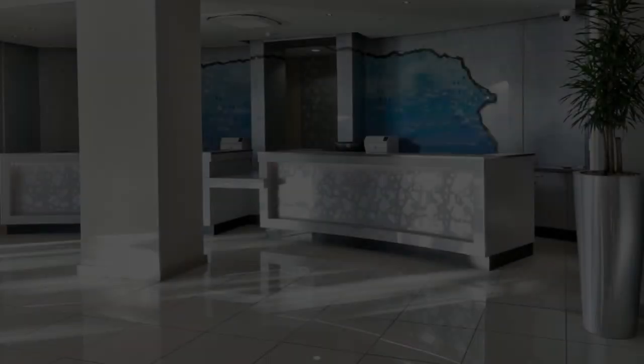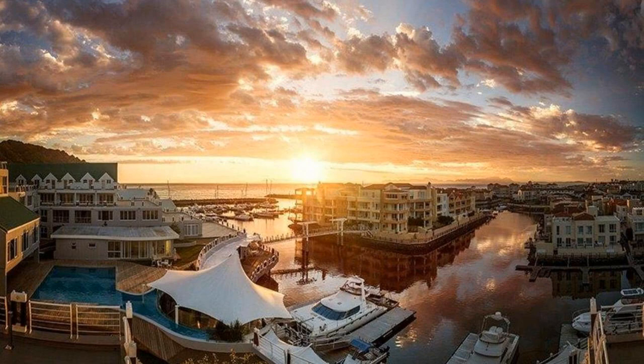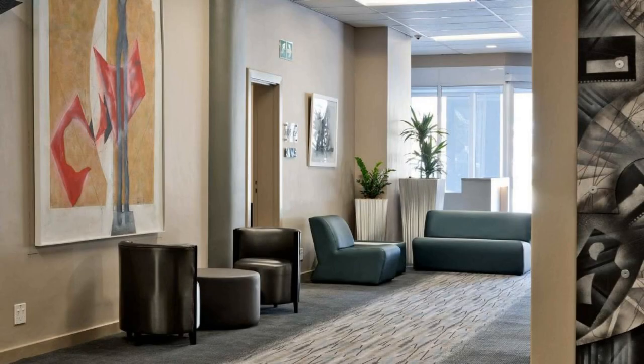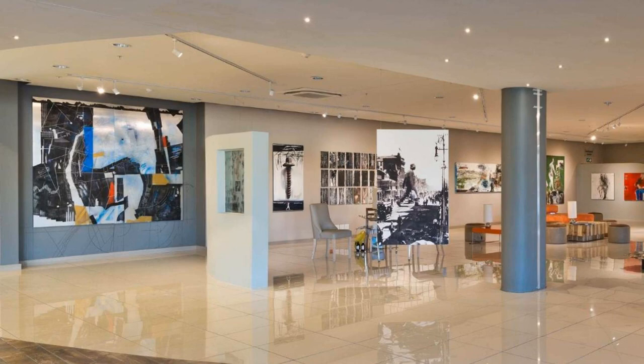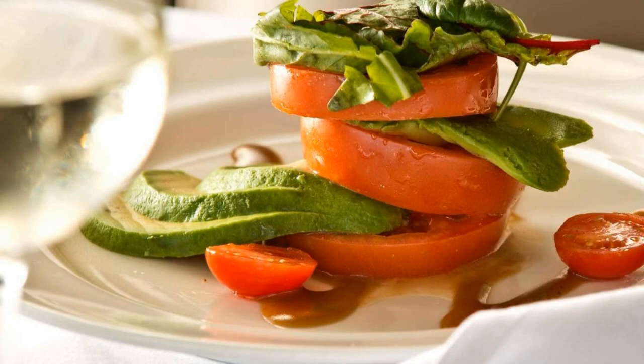There are 10 types of rooms available on booking.com. You can book online and enjoy it. The hotel accepts major credit cards and reserves the right to temporarily hold an amount prior to arrival. If you have already stayed in this hotel, please share your experience in the comment box. For booking or more details, check the link in the description box.